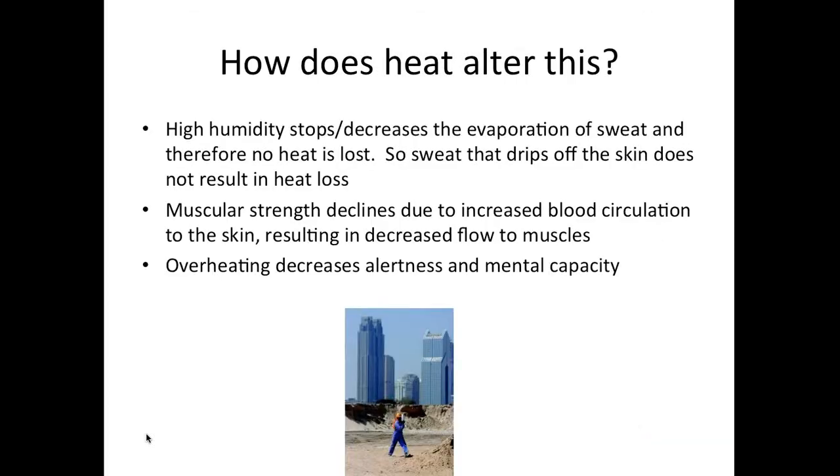At very high humidity, evaporation of sweat decreases and no heat is lost. When sweat drips off the skin or your clothes get wet, there is no heat loss because the sweat is not being evaporated into the environment. When humidity is 90–95%, the atmosphere is saturated with water and won't take up the sweat from your skin — it won't go from a liquid to a gas. So working in very high humidity means you simply don't lose heat.